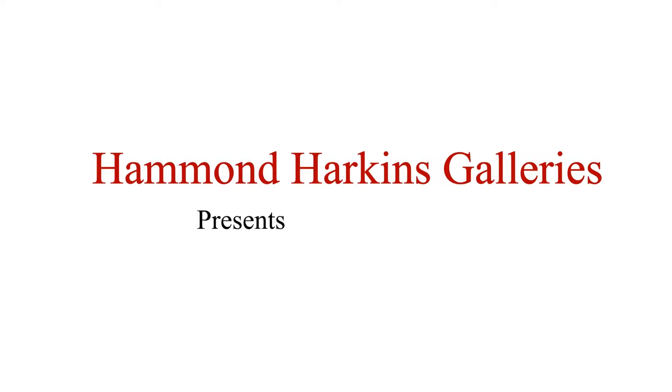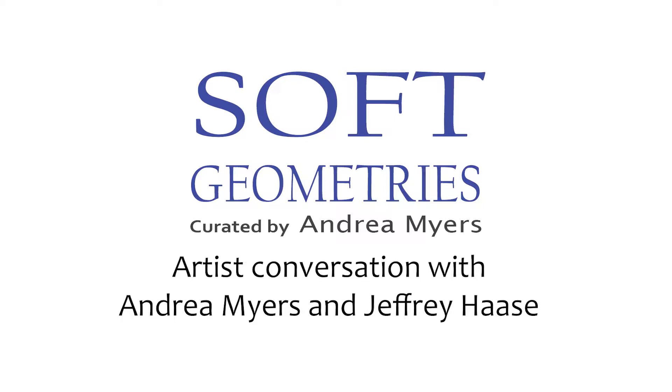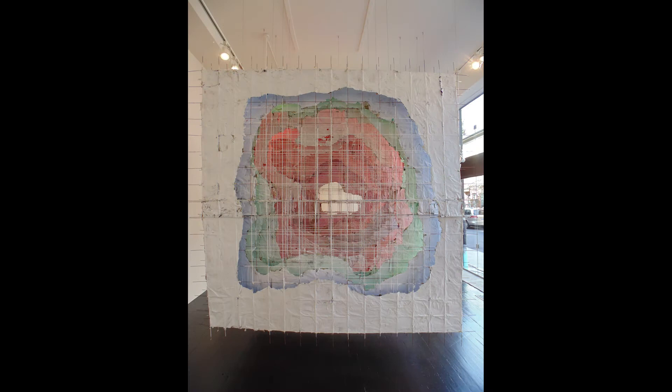With us are Andrea Myers and Jeffrey Hayes. Andrea, many of you may remember from two years ago when we did our inaugural exhibition in the space when we first moved here from Bexley. She was one of our featured artists and both she and Jeffrey collaborated then as well. They did another installation in the back part of the gallery that took up all this space and used natural light, so we're kind of revisiting that here again.